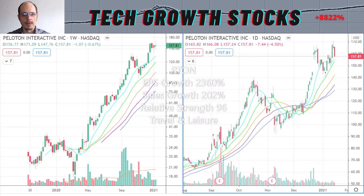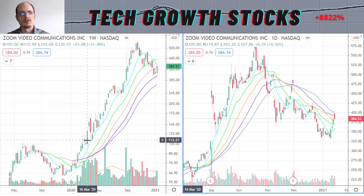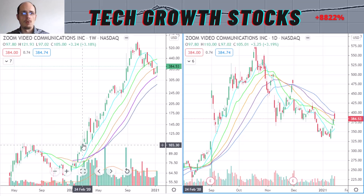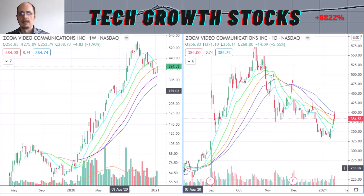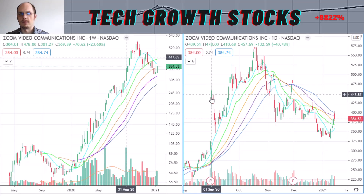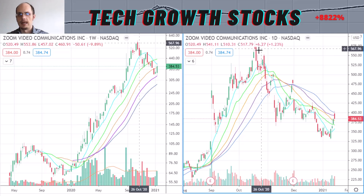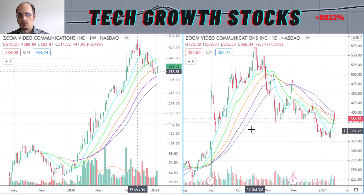Now let's look at the next tech momentum stock: ZM — Zoom Video Communications. In the longer-term chart you can see it's also a recent IPO from April 2019. After its IPO it formed a nice IPO base, broke out of that around March 2020, and formed a very strong uptrend. In the short-term chart, since around September 1st we have been base-building — experiencing a period of pause in Zoom's uptrend — and recently the stock came back quite strongly. Now it looks like we are finding a bottom here.